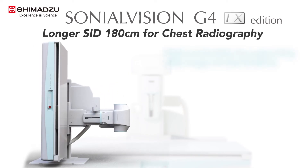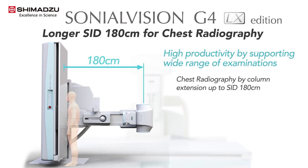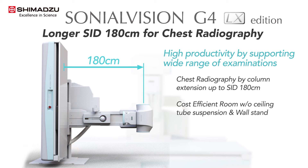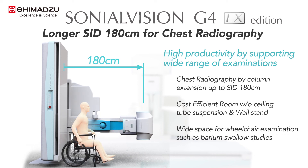With the 180 centimeter SID configuration, the Sonial Vision G4 LX brings additional functionality for performing chest exposures with the table in the vertical position. For rooms that do not have space to add a ceiling tube extension and wall stand, the 180 centimeter SID is used for performing chest X-ray exposures. Furthermore, the wide space provides comfort for patients during wheelchair examinations such as barium swallow studies.